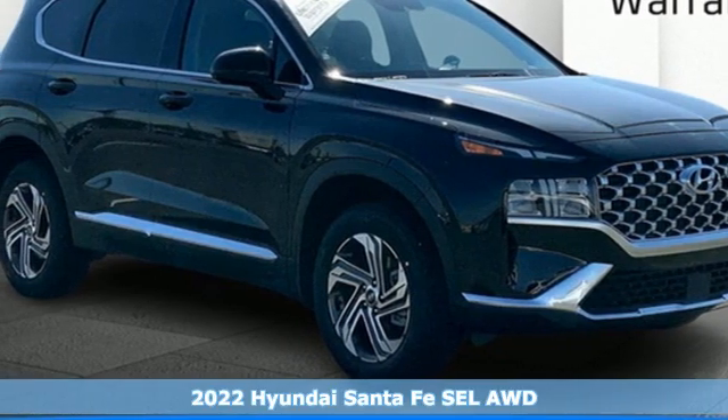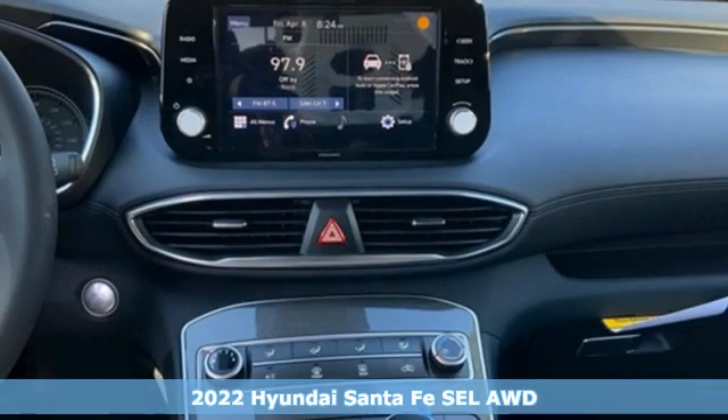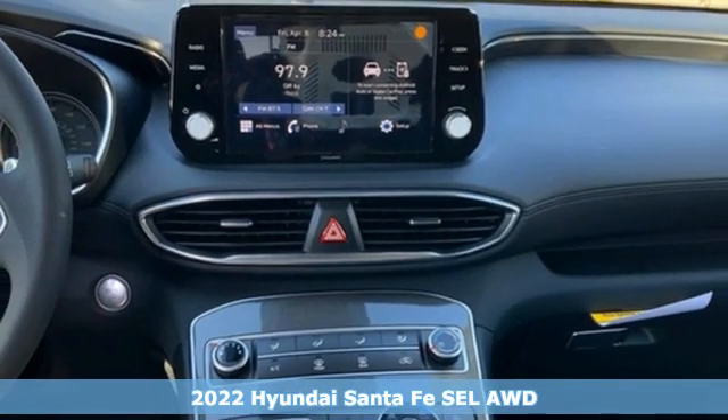It's a new 2022 Hyundai Santa Fe. Challenging convention to find a better way. It's the Hyundai way.